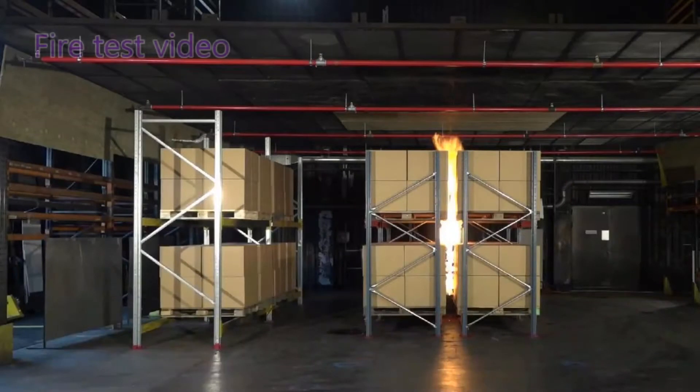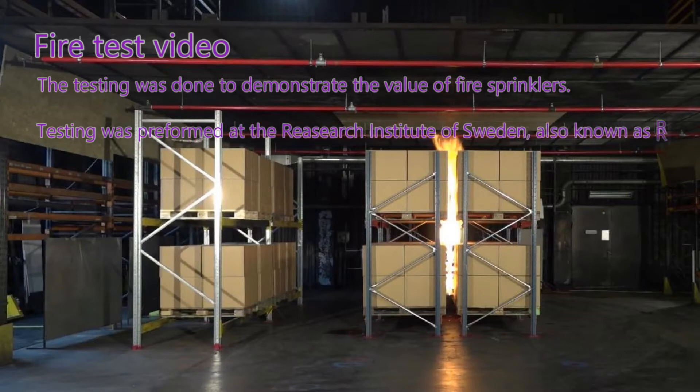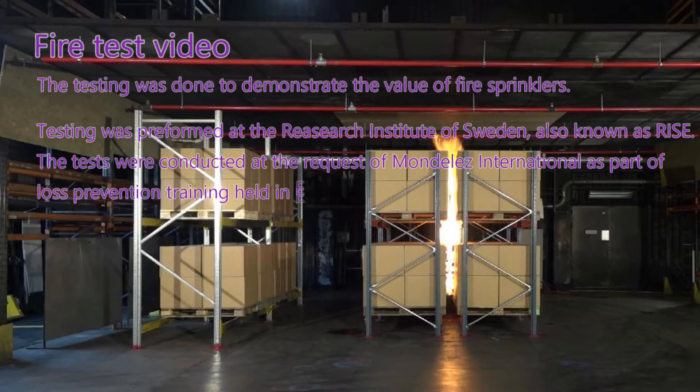This test video is a combination of two fire tests conducted at the Research Institute of Sweden, or RISE, for training of Mondelez International Health Safety and Environmental Group in Europe. The test consisted of burning a storage array, rack storage of Class III commodities — cardboard boxes with cardboard separators.